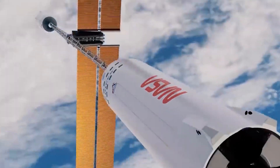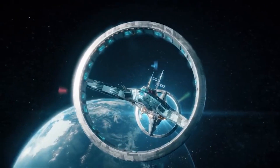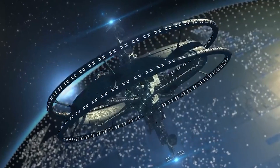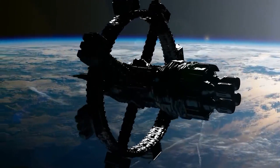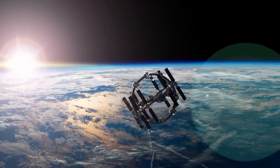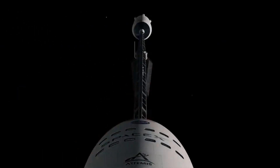Some futuristic spacecraft designs incorporate large rotation rings that provide continuous artificial gravity throughout the entire spacecraft. These rotating structures would house living quarters, laboratories, and recreational areas, ensuring that crew members are constantly exposed to gravitational forces.